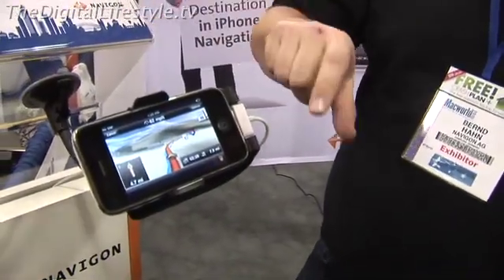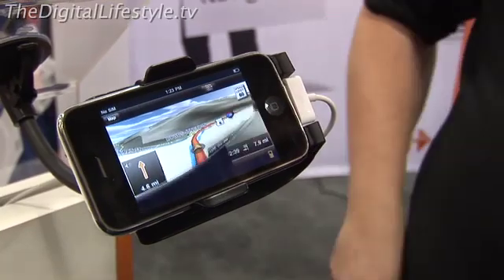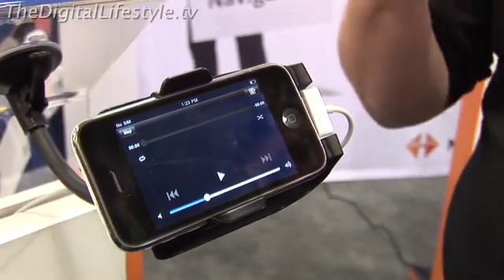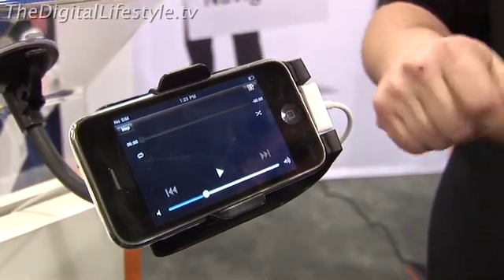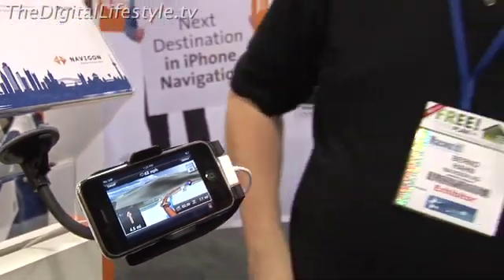Can I listen to my music at the same time as navigation? Yes — we also integrated a nice iPod interface. You tap the icon, the map moves up, that would show the cover art if there were music on this iPhone, and then you select your music, playlists, albums, whatever, and it comes back to navigation.